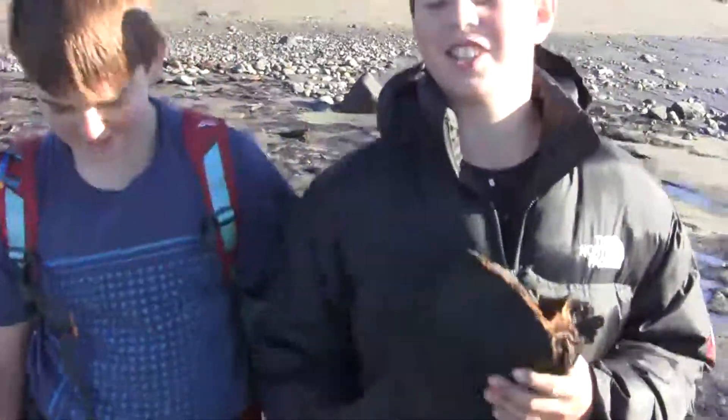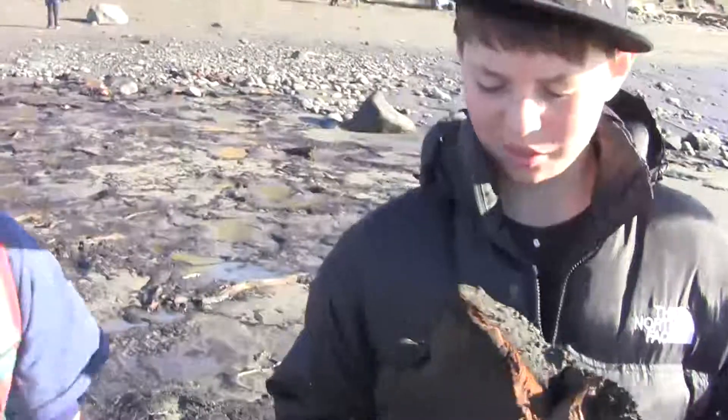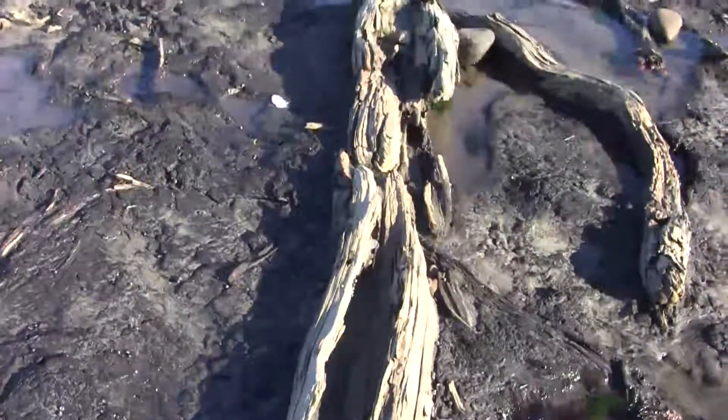We're here at Airedale Beach and there's fossilised wood absolutely everywhere. I've collected a piece here — it's a piece of a tree trunk. We're going to try and work out what happened to this forest.